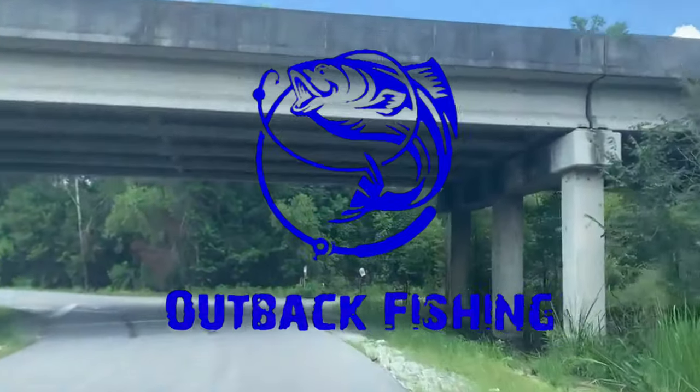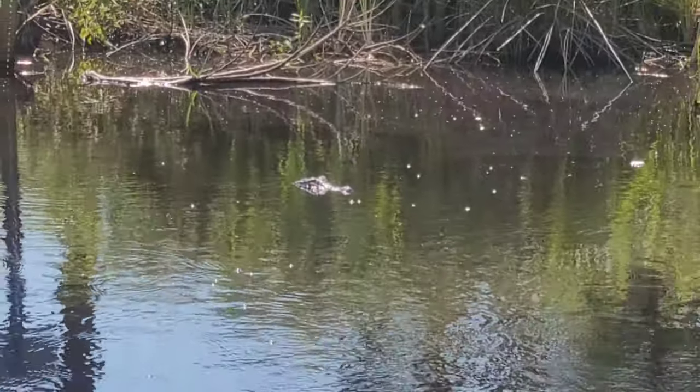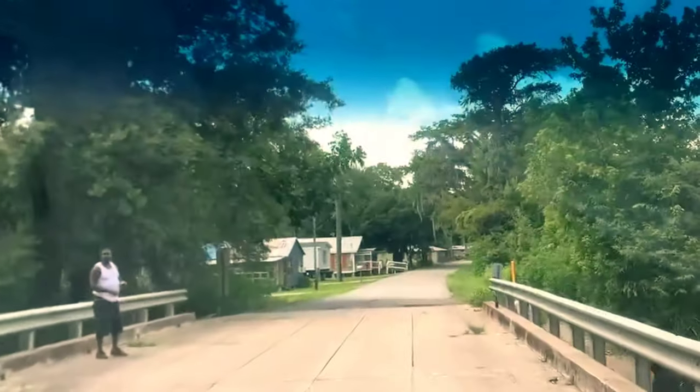What's up people, this is Outback Fishing, and today we want to be fishing on Deadwood Road to see if we can catch some shoot pig. Let's go!